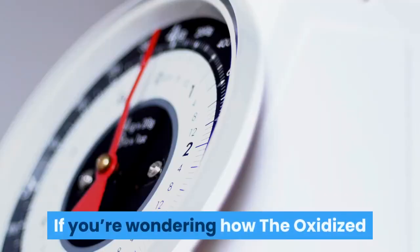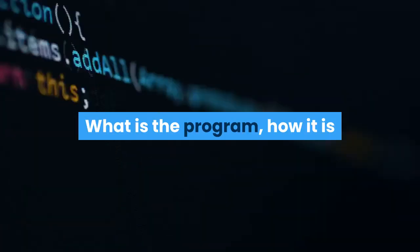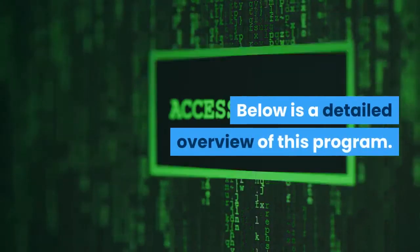If you're wondering how, the Oxidized Cholesterol Strategy will tell you what to do — what is the program, how it works, and how it can help you in a natural way. Below is a detailed overview of this program.